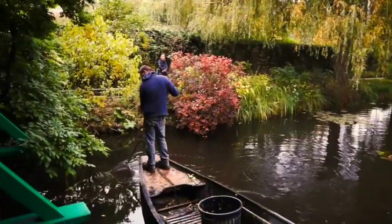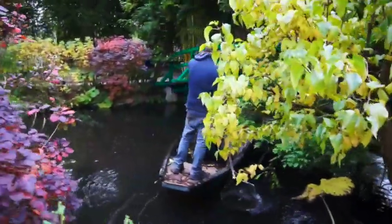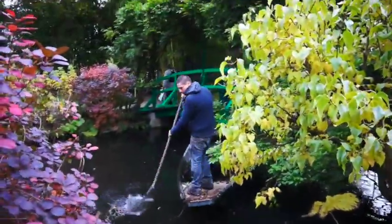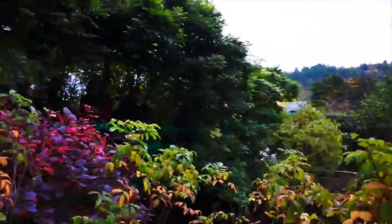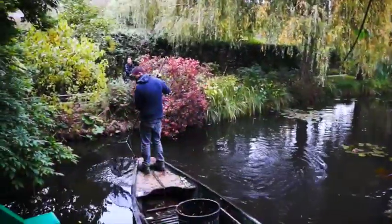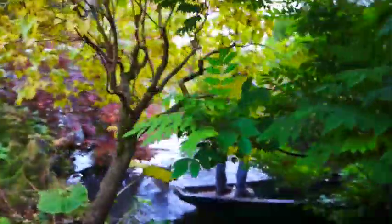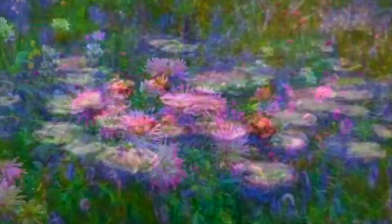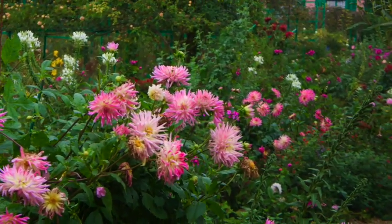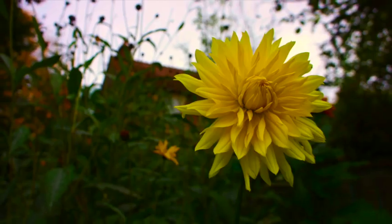Monet resumed painting as soon as 1923. "I see blue, I don't see red anymore, nor yellow. This bothers me terribly, because I know that these colours exist — there is red, yellow, especially green, a particular purple on my palette. I don't see them anymore as I used to see them in the past. And however, I remember very well how it was."